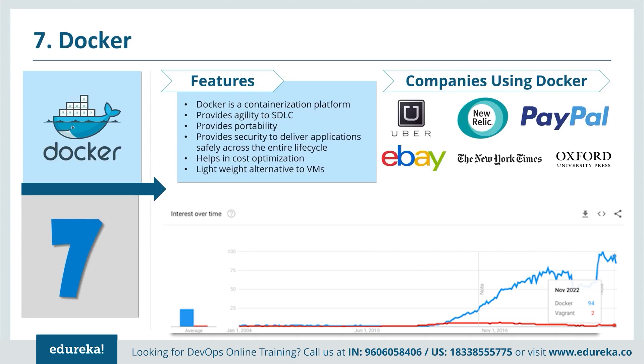Docker is basically a containerization platform. It is a lightweight alternative to virtual machines and completely removes the problem where code works on the developer's laptop but not in the test or production environment. It provides a consistent computing environment throughout the software delivery lifecycle. You can write your code in an easy-to-write Dockerfile, create an image, upload it to a shared repository, and different teams can pull that image and create as many containers as they want.